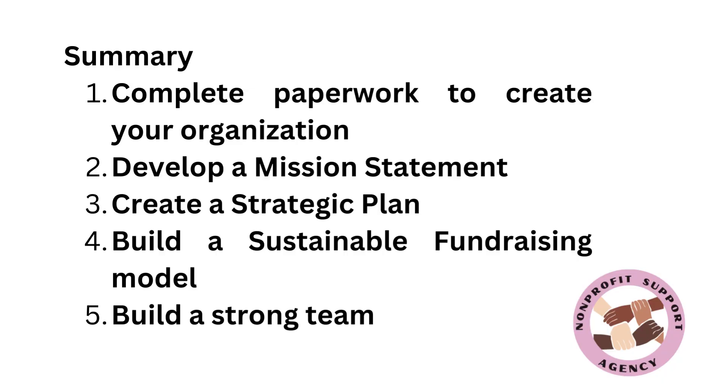In summary, in order to create a successful organization: first, complete all the necessary paperwork; next, develop a mission statement and define your purpose; create a strategic plan and set goals; build a sustainable fundraising model; and build a strong team and leverage partnerships.